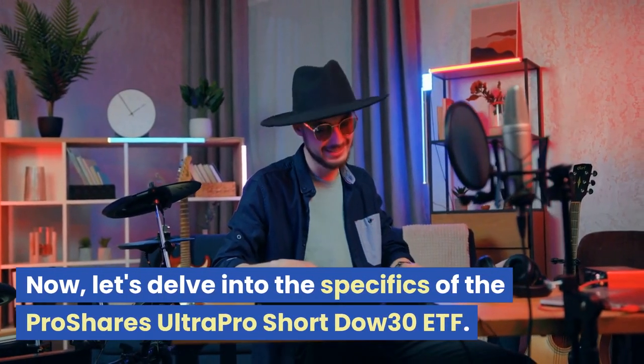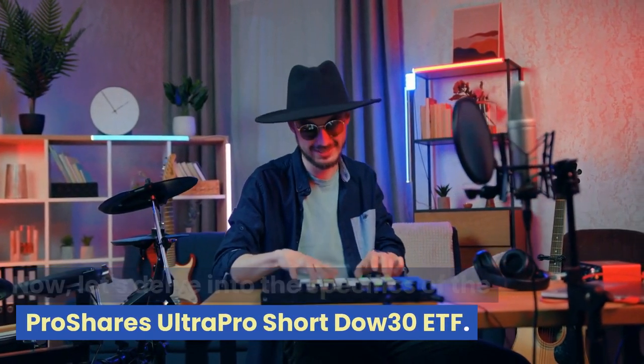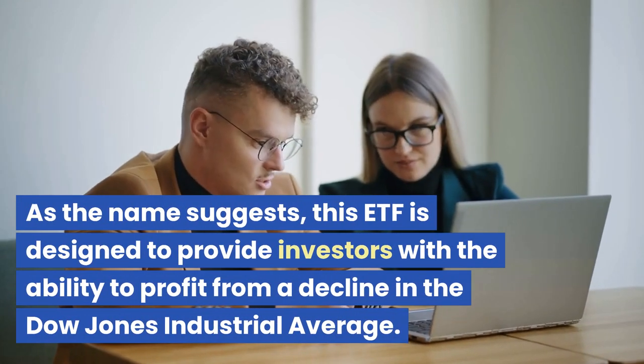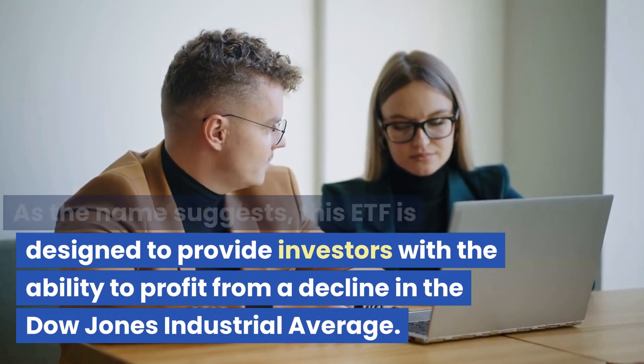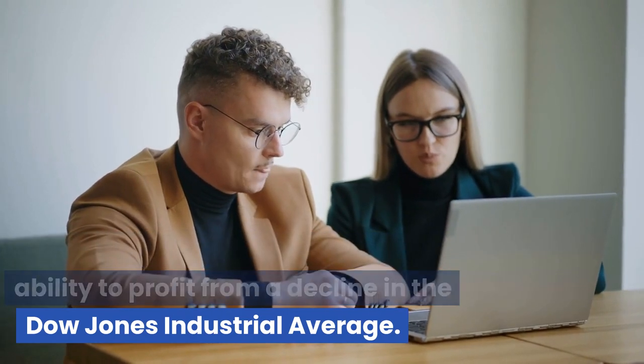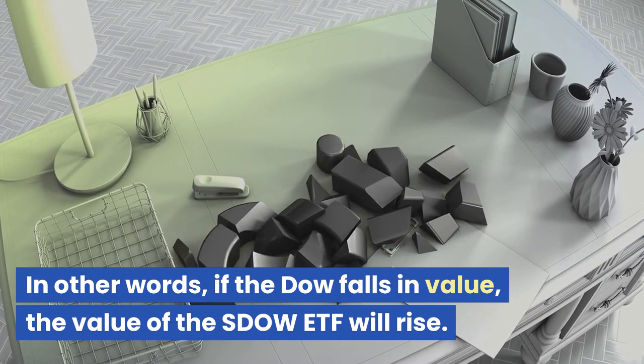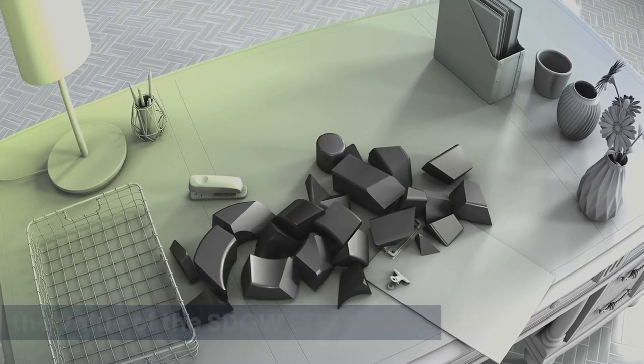Now, let's delve into the specifics of the ProShares UltraPro Short Dow 30 ETF. As the name suggests, this ETF is designed to provide investors with the ability to profit from a decline in the Dow Jones Industrial Average. In other words, if the Dow falls in value, the value of the SDOW ETF will rise.